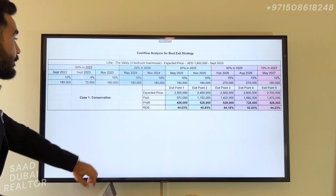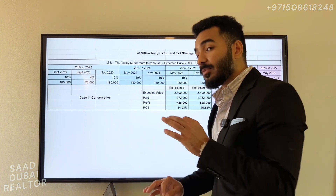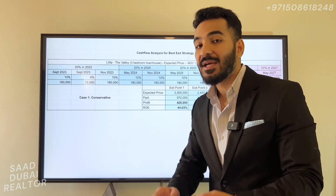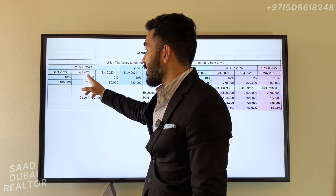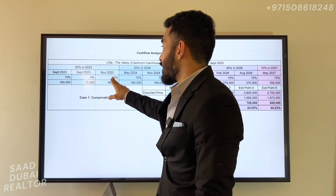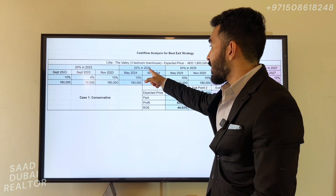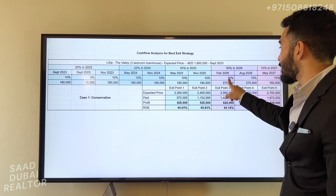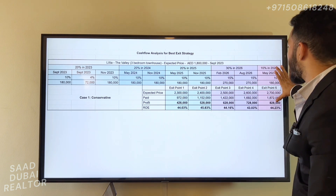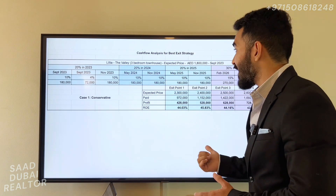Let's get into the numbers. This is how your payment plan looks in the Valley project — an expected payment plan, mostly 90/10: 90% during the construction stage and 10% at handover. Your first installment is going to be 10% with the 4% DLD fees, and another 10% later next month, then 20% in 2024, 20% in 2025, and a 30% block in 2026 — 15% each — then your handover payment of 10%. This is not set in stone as the payment plan isn't out yet, but this is the expected plan from my study.